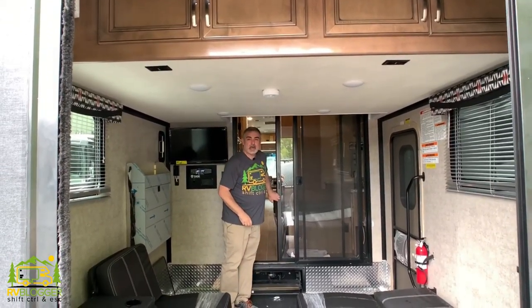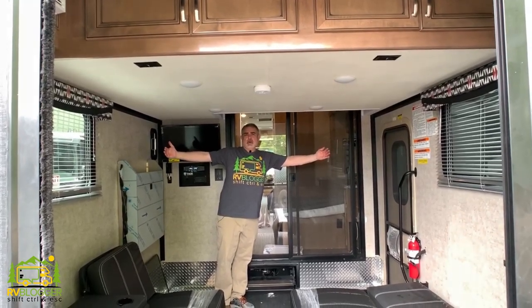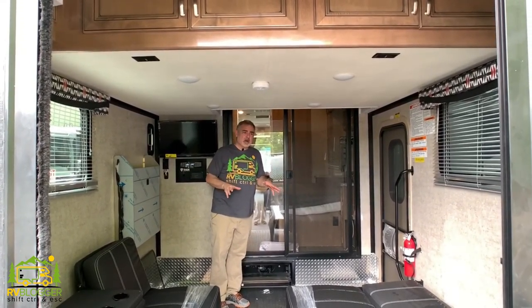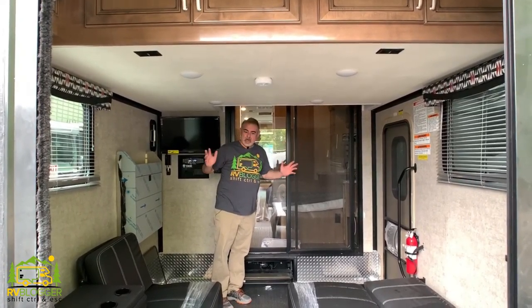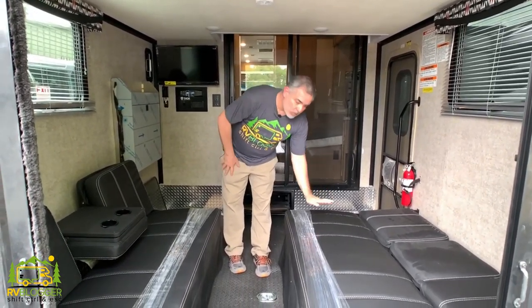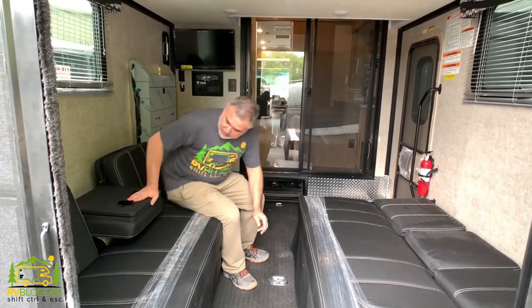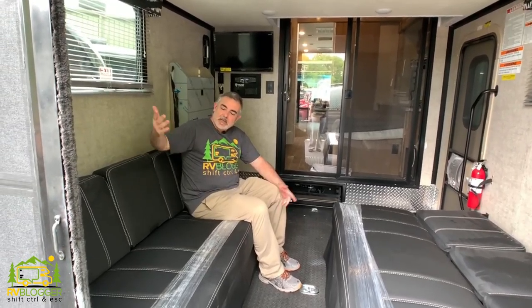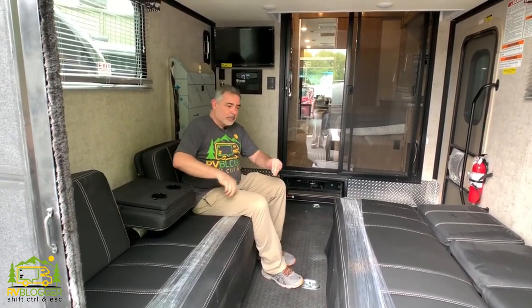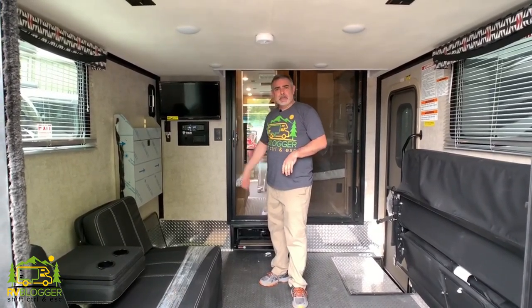Here we are in the garage of this toy hauler — a pretty good-size garage, about 10 feet deep and eight and a half feet wide. You could fit a golf cart, smaller ATVs, bicycles, a motorcycle, kayaks — all that fun stuff — no problem. The garage area also serves as another sleeping area because it has two couches, both of which can serve as beds or be left in couch position with cup holders. You could easily have three people sit back here, and when you're done just fold them up to free up garage space.